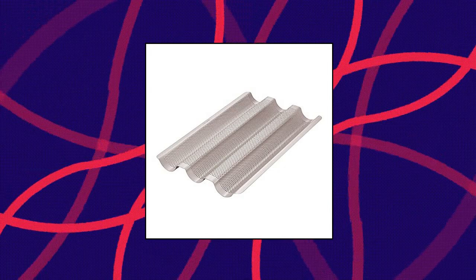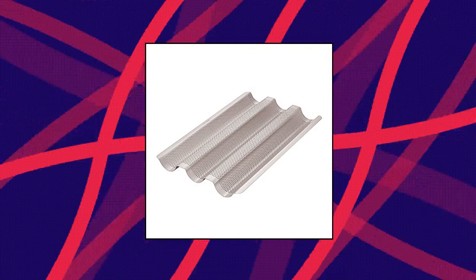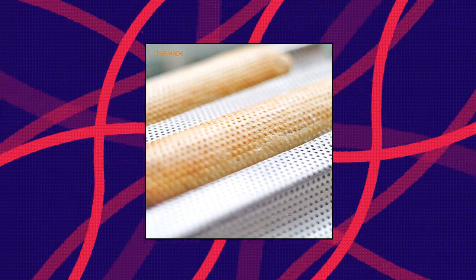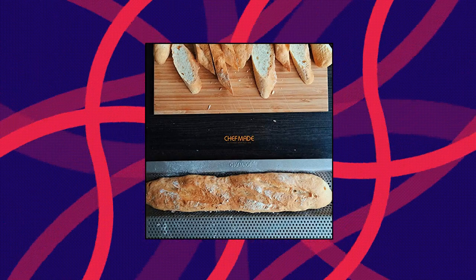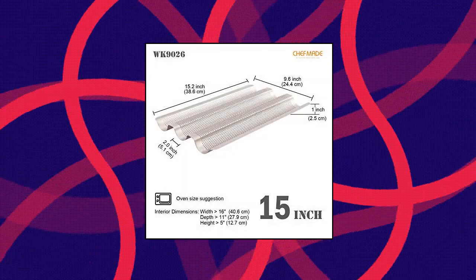Chef-made perforated baguette pan — safe and healthy. Food-grade silicone coating, non-Teflon, no harmful substances released at high temperature — PTFE and PFOA-free. Commercial-grade, adopts thick 0.8mm carbon steel to accelerate even heat. Strengthened edge for convenient use and to avoid warping, ensuring longer service life. Easy to use — excellent non-stick can be achieved with less natural cooking oil, less baking time, and low energy consumption. Release easier, clean easier.